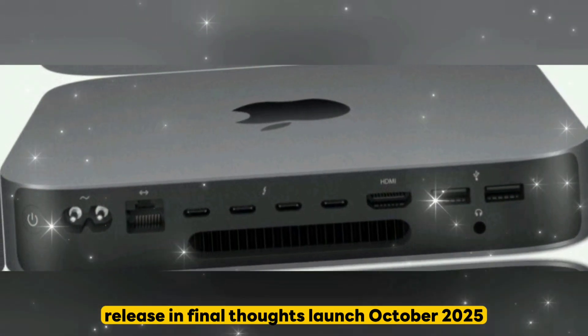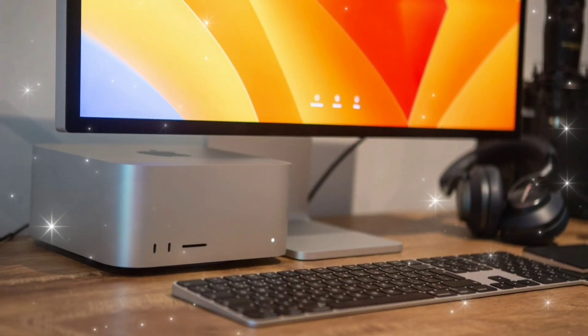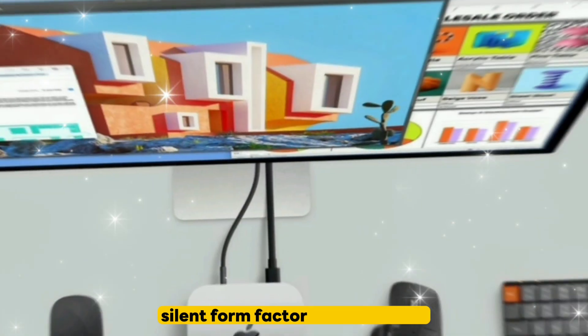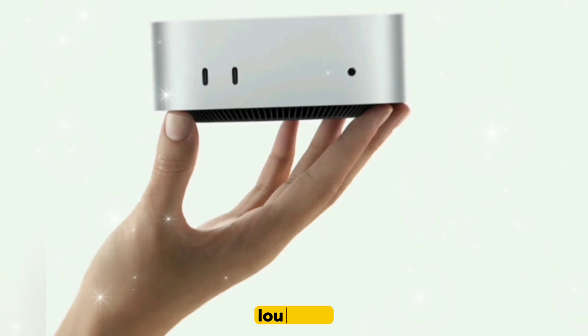Release and final thoughts: launch expected October 2025, likely at Apple's fall event, with shipping in late October to early November. Should you buy it? If you want max power in a tiny, silent form factor — if you're a developer, creator, or AI enthusiast — or if you're tired of bulky, loud PCs.